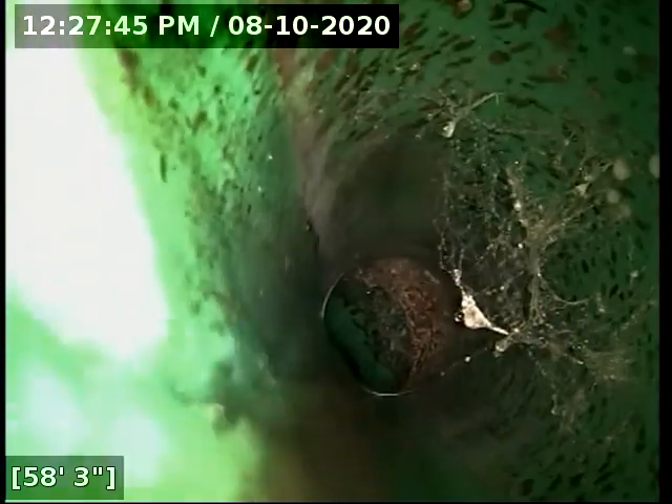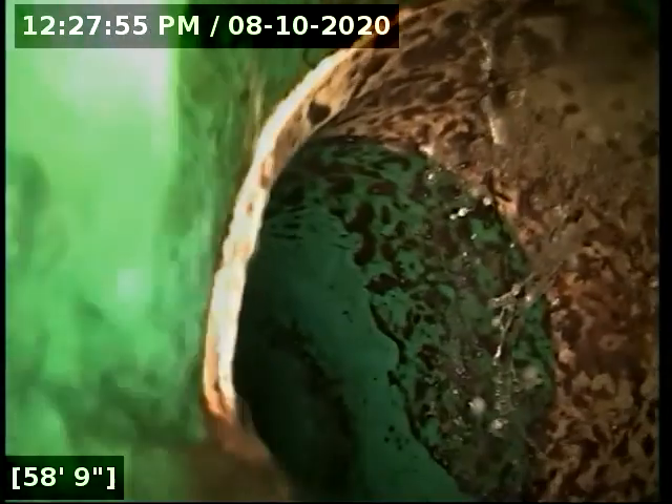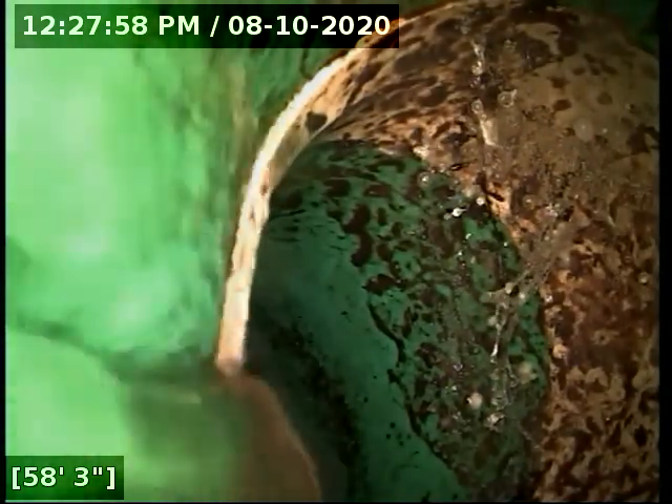That right there just looks like a bunch of cobwebs, not roots. And here is our main lateral connection at 60 feet out on the dot. We're going to pull back a little bit so we can get a good locate and go verify where the line terminates while the pipe drains out.